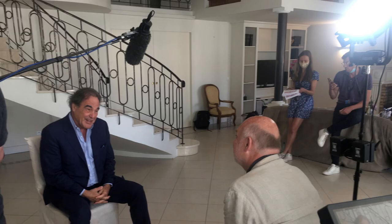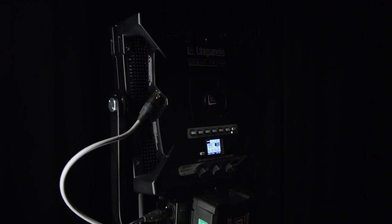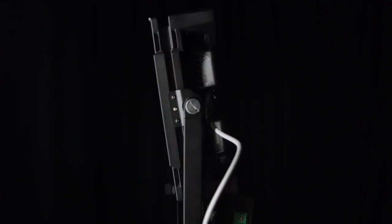One of my assignments this year at Cannes was to film Oliver Stone, and we had a very short space of time to film him. So I got in and I set up about 10 minutes before he came in, and I was deliberately lighting it with the light panel. He sat down and he said, 'I don't like direct light. Bounce it.' So I tilted the light panel up to the ceiling — it was quite a high ceiling — and I just pushed the power up a bit and it was perfect. I was nervous because I didn't think it was going to do the job, but actually the results were great.